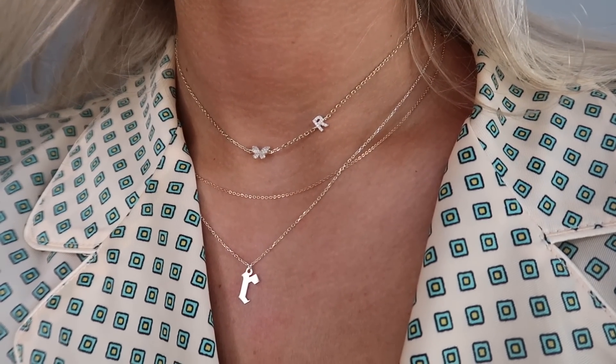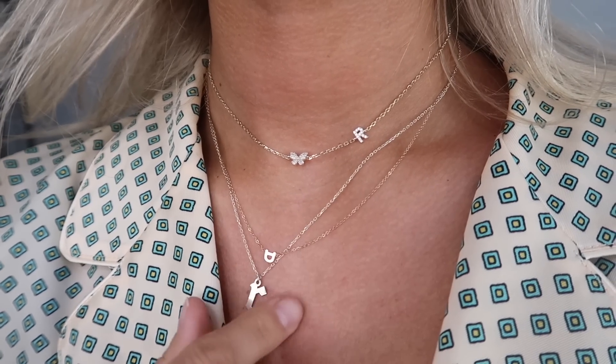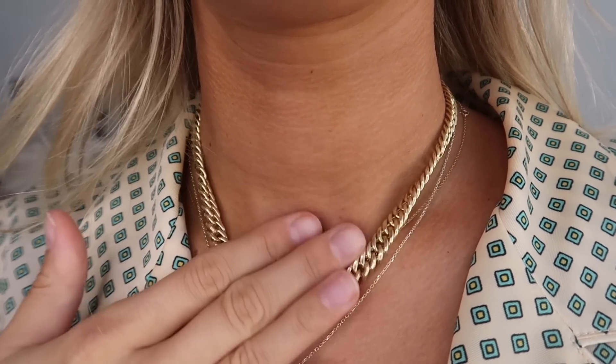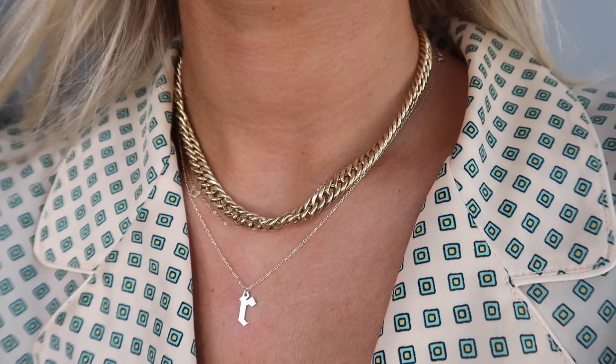I literally don't share stuff I don't love and use, and these I wear all the time. This one is really fun for summer when I'm wearing a bikini — it's more of a choker length and has a little rhinestone R and a rhinestone butterfly. It looks really cute layered with my two daily necklaces — it's really dainty. The last two are probably the chunkiest necklaces in my collection. I feel like this is the perfect length and chunkiness. Sometimes a gold chain can be too chunky and feel like a collar, but this is a great mix.